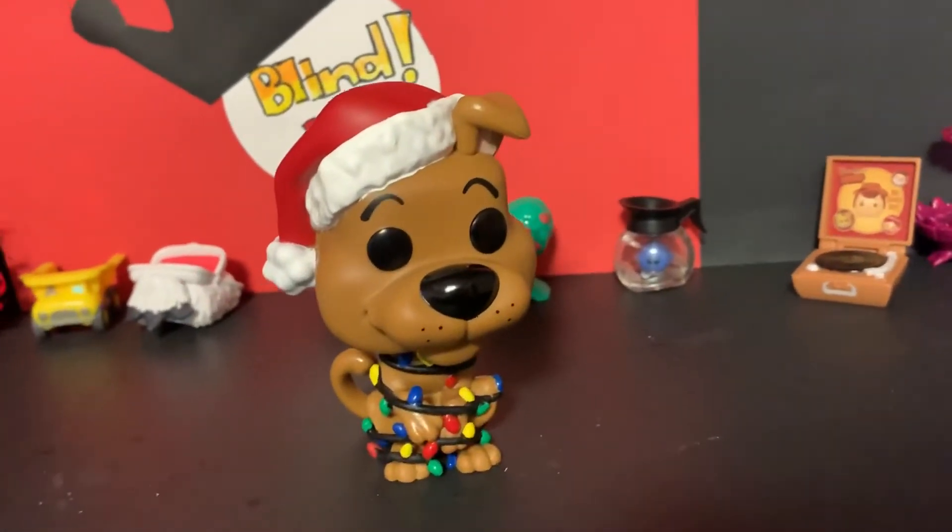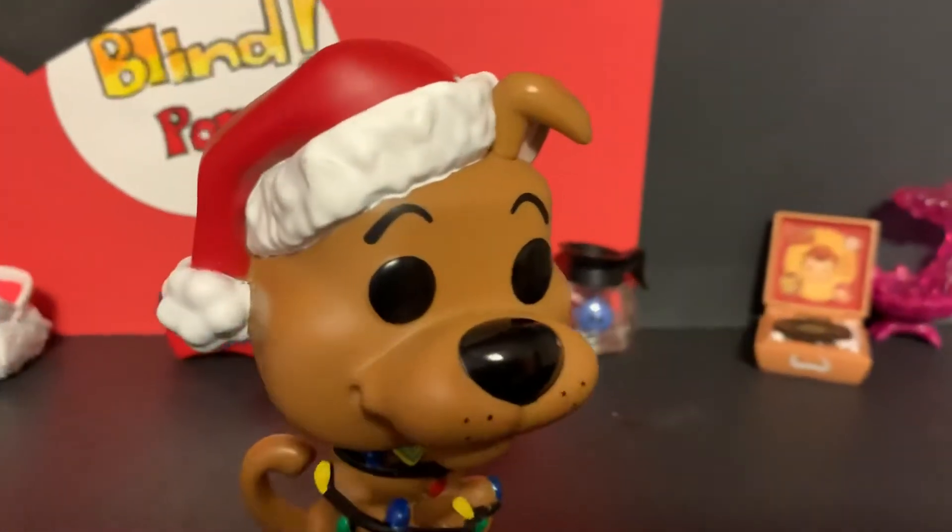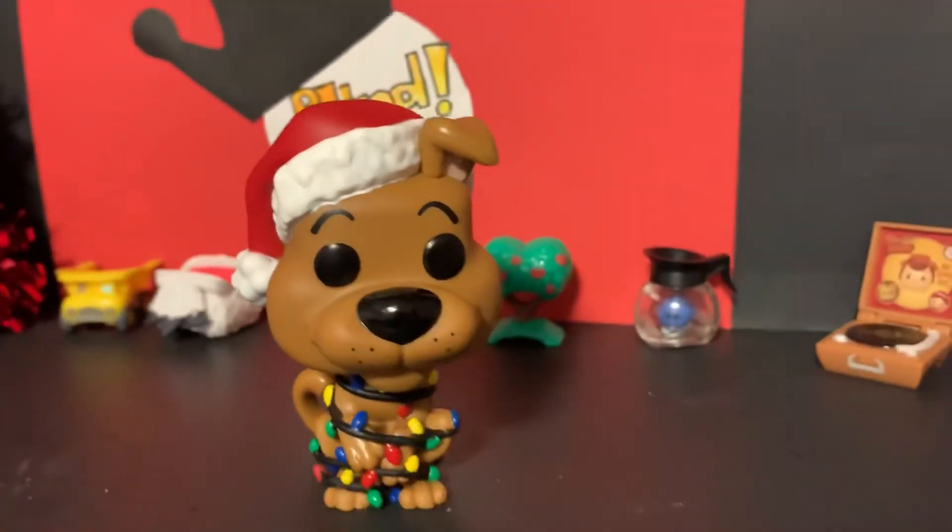Maybe he's holding a Scooby Snack with a bow on it — something like that, who knows. But yeah, what do you guys think?